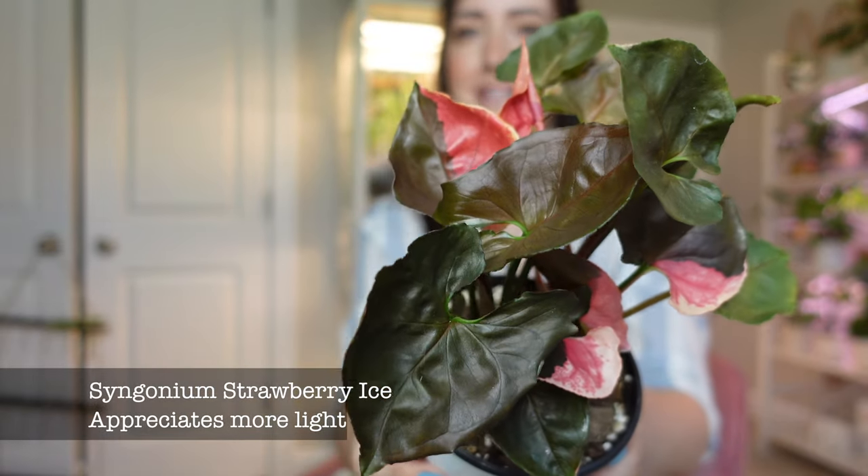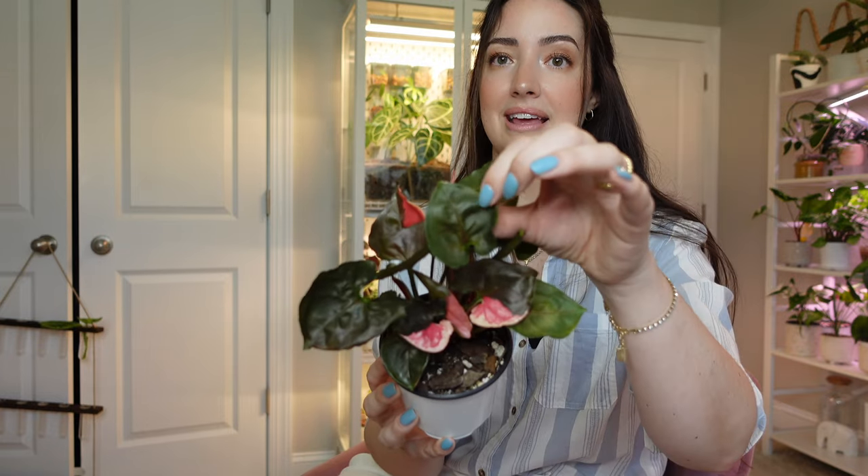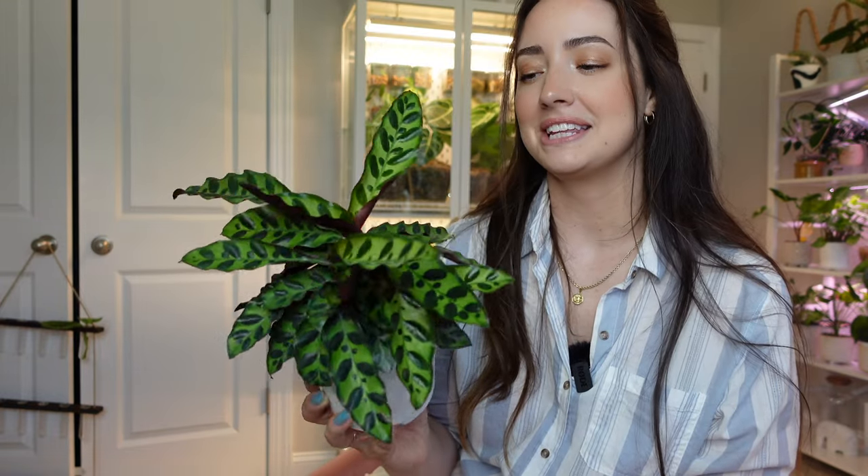The next plant kind of surprised me lately because it didn't start growing well until recently — this is my strawberry ice syngonium. The pink coming in on these leaves is just absolutely stunning and it's made me love this plant over the past month. I have lots of new growth coming in that looks like it's going to be pink, so I hope all these variegated leaves take over this plant. They were all green before and I didn't really care for it, but now that it's getting these beautiful variegated leaves under the grow lights, I just love it so much.